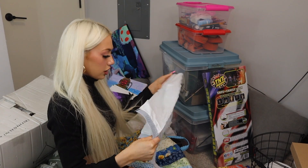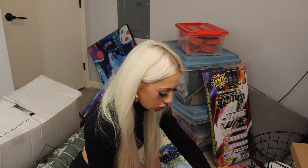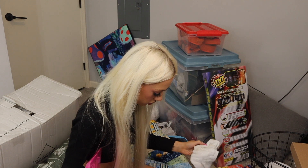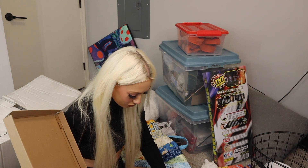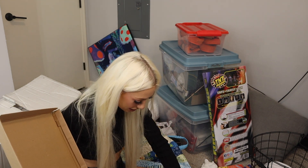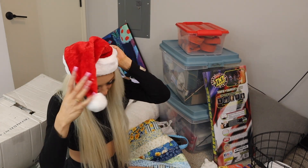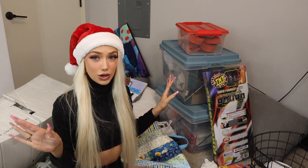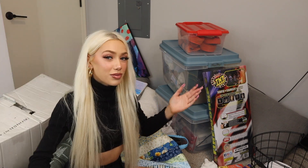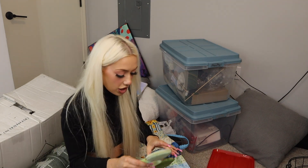I have a trash bag so I can just get rid of a bunch of stuff. I think this box is just paints so I'm not gonna get rid of this. This box is all Christmas stuff — who's ready for Christmas? I got a little Santa hat, cute. I don't know why I have a Santa hat, maybe I was trying to be in the Christmas spirit. I'm definitely keeping these.